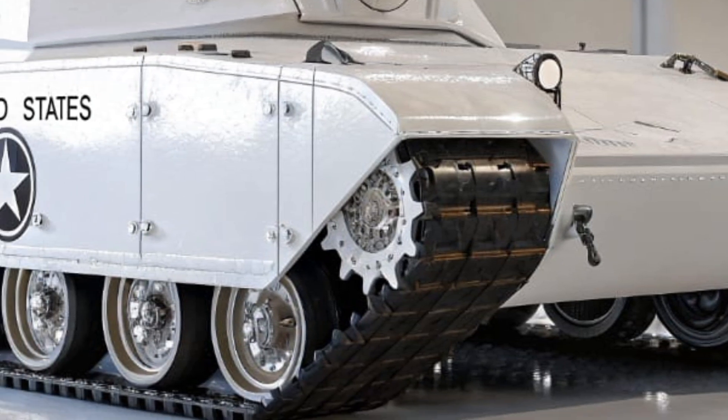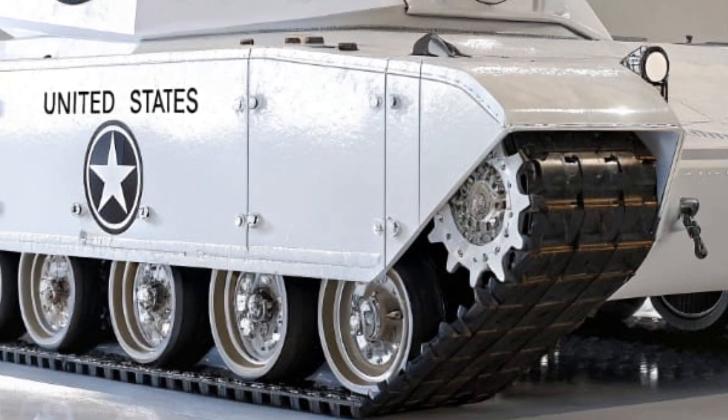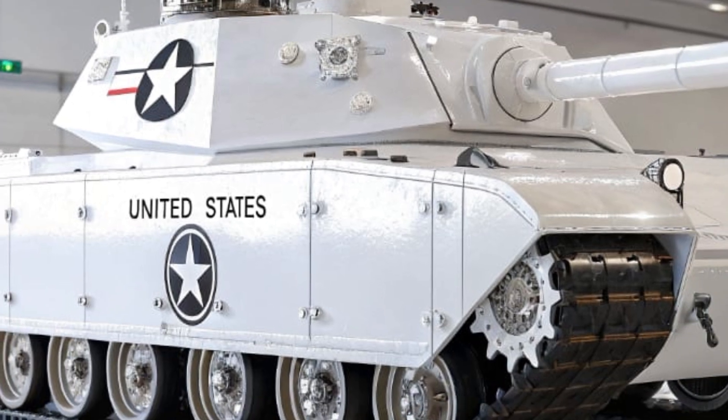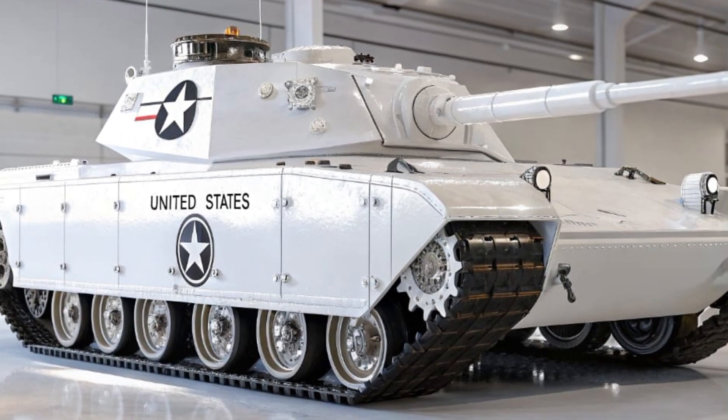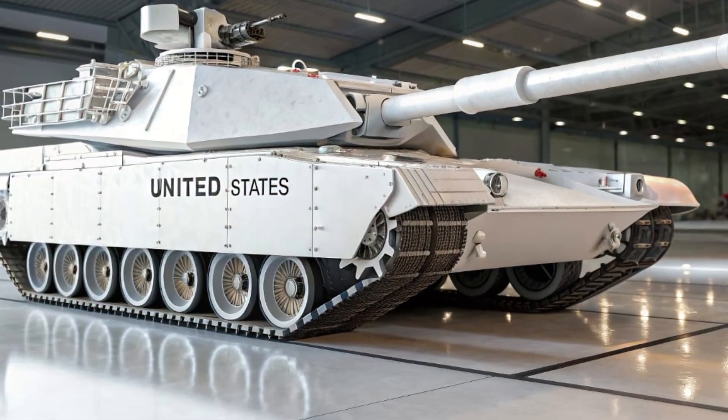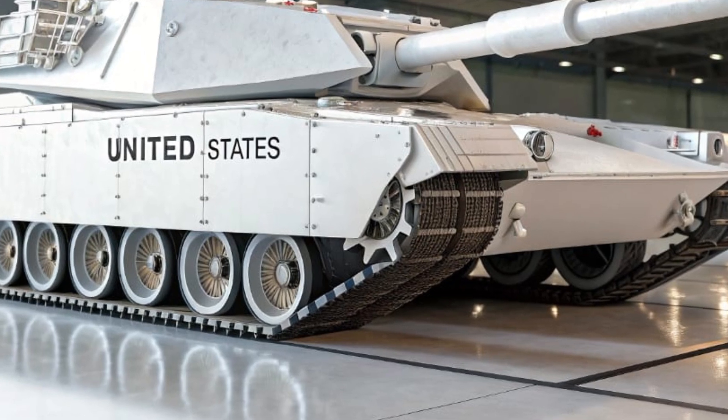The coaxial and remote weapon stations have also been upgraded, featuring a 7.62-millimeter machine gun and a .50-caliber heavy machine gun, both stabilized and linked to the tank's advanced optics for unparalleled defensive and suppressive capabilities.